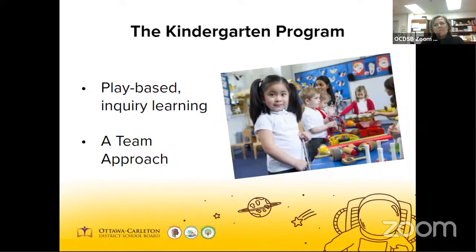The program aims to provide every child with the support they need in order to develop self-regulation, health, well-being, and a sense of security, emotional and social competence, curiosity, and confidence in learning, and respect for diversity of their peers. If your child will be four or five years old by December 31st, 2020, they can start kindergarten in September 2021.